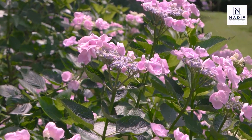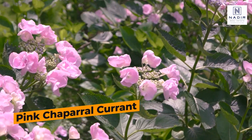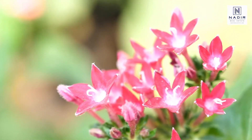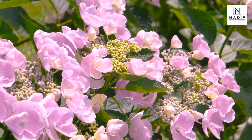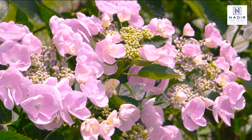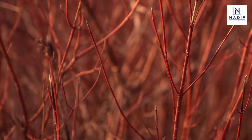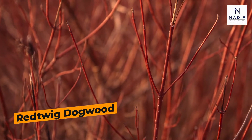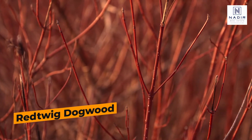You've probably seen Pink Chaparral Currant in your travels. This fast-growing shrub, ideal for any part of your garden, blooms with head-turning pink flowers from fall to spring. Cold-hardy and water-tolerant, a vibrant red twig dogwood is the ultimate space filler in any climate.